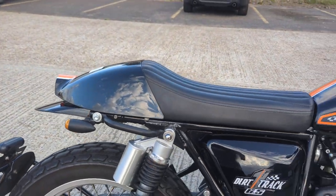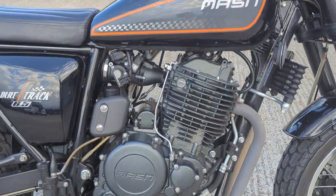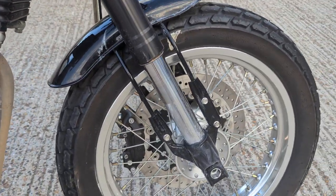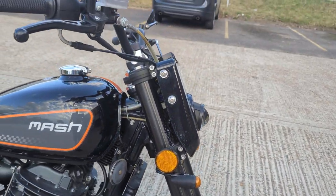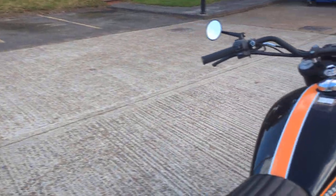It looks in really good condition — looks like someone's looked after it very well and kept it indoors. The engine paint looks nice. There's something built up there but we'll just clean that off. We'll get a nice clean and it'll clean up nicely.